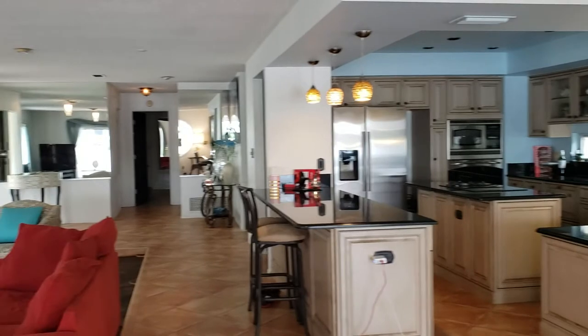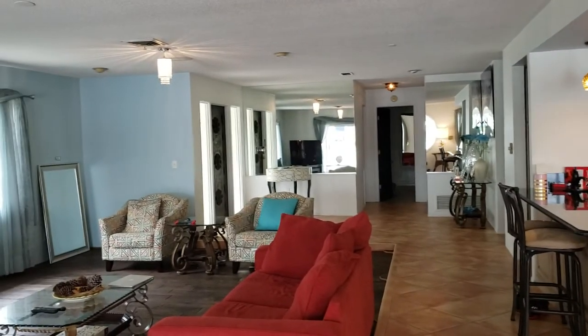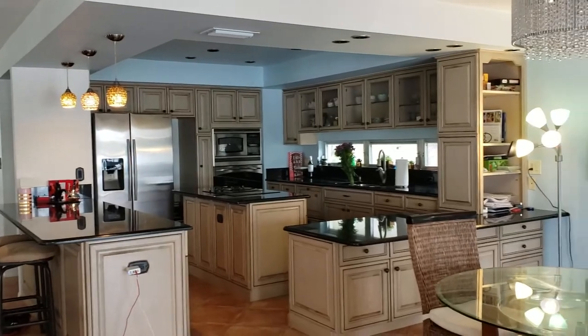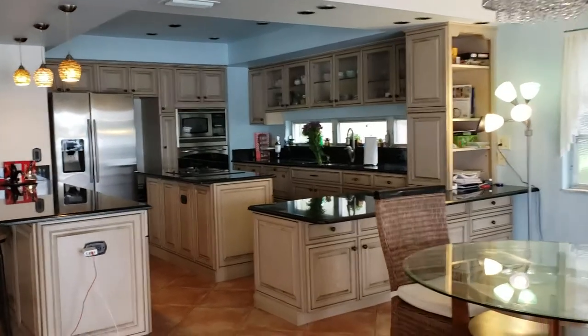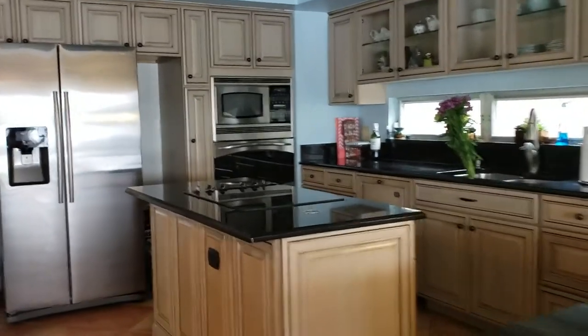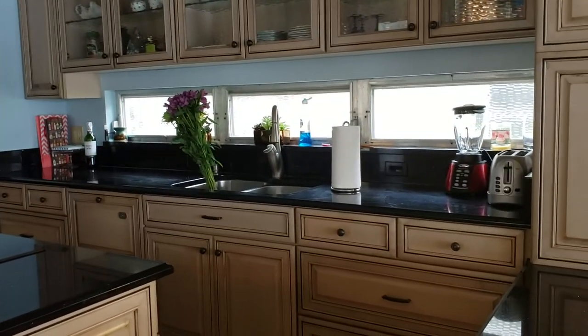It could be a really cool house, but it is going to take some effort to bring it back to standard. I'm Jules Roman with Yorkshire International, 941-366-0000. Thanks for watching.